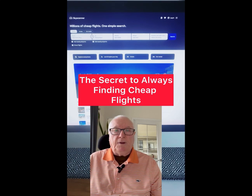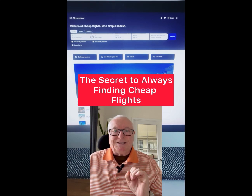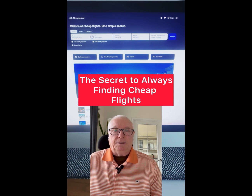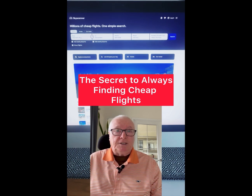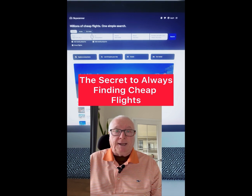Hi there, how would you like to fly to the Bahamas next month for just $68? Well you can, with my secret to always finding cheap flights, with our ultimate travel hacks from Skyscanner.